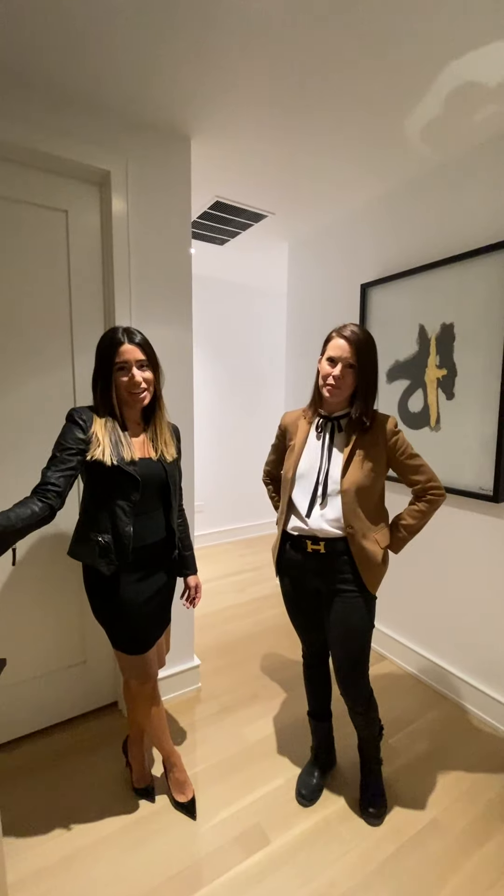Hi, welcome to Norweta. I'm Lindsay and I'm Amy and we're your Norweta leasing team. Come on in.